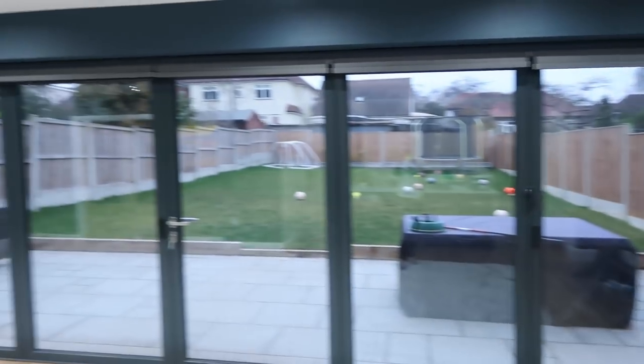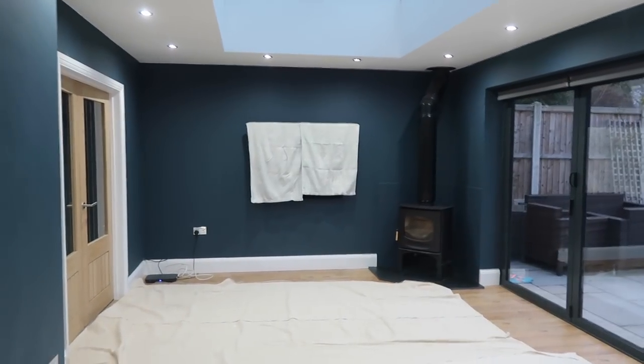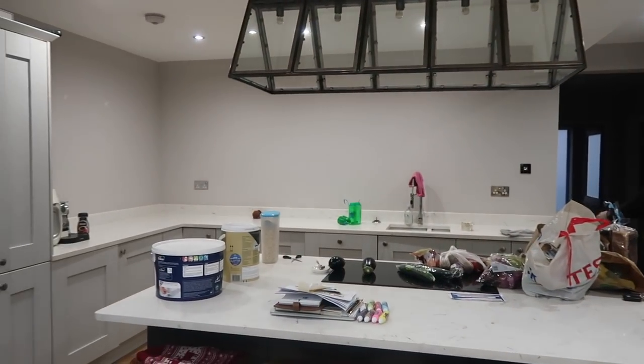And then we are painting the rest of the extension in Cornforth White, which is also a Farrow and Ball color, and that's going to go into the kitchen as well, so everyone's just going to be the same. And then we're going to put loads of bits all over the walls. I feel like at the moment our extension is really cozy because it's in this dark color, and I'm really worried that once we paint it the lighter color, it's going to be a lot less cozy.